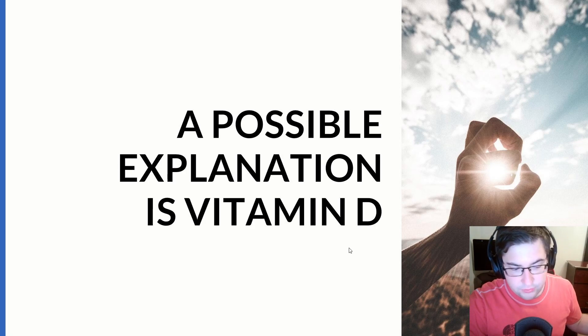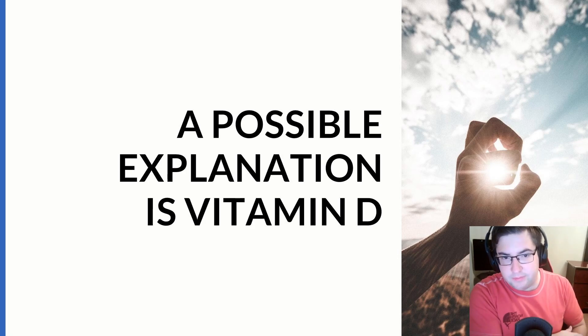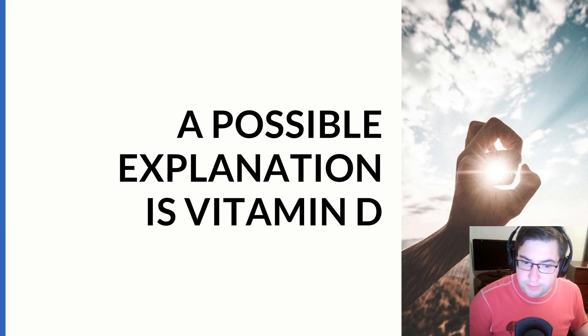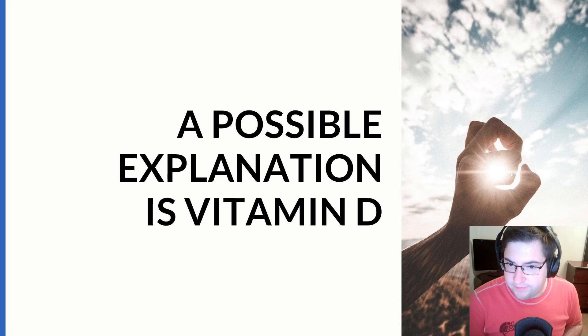Vitamin D, as I've shown before, has many positive benefits. It's made when UV light hits your skin, and then vitamin D is hydroxylated in your liver and kidney, which helps make 25-hydroxyvitamin D3, which has many positive benefits — including its possible role in infection. If vitamin D does have a role in infection, it would make sense that people exposed to ultraviolet light made vitamin D, which helped their immune response and helped them overcome the influenza virus.